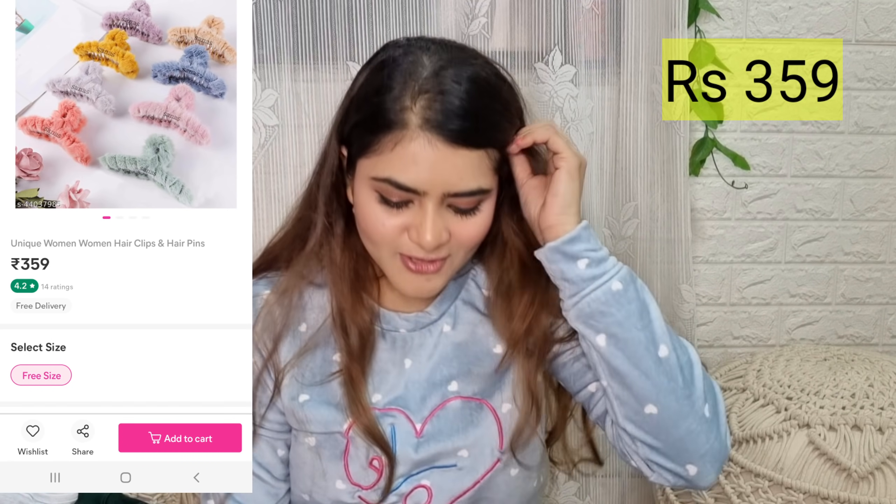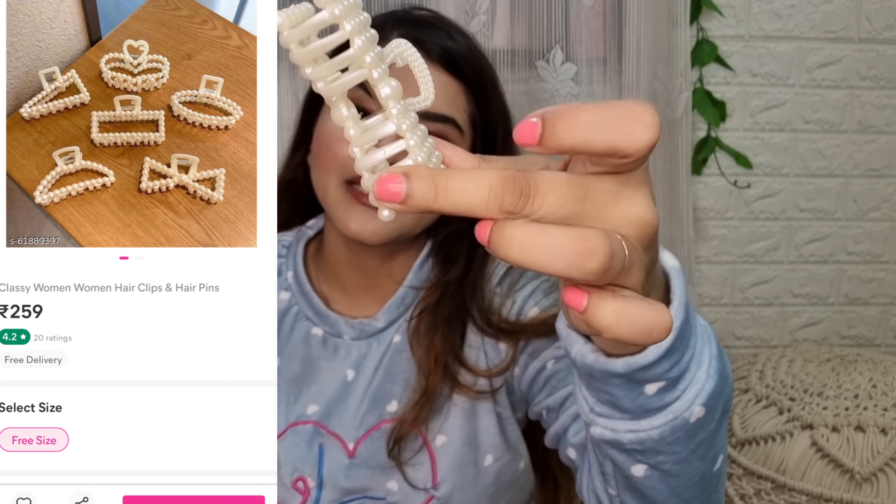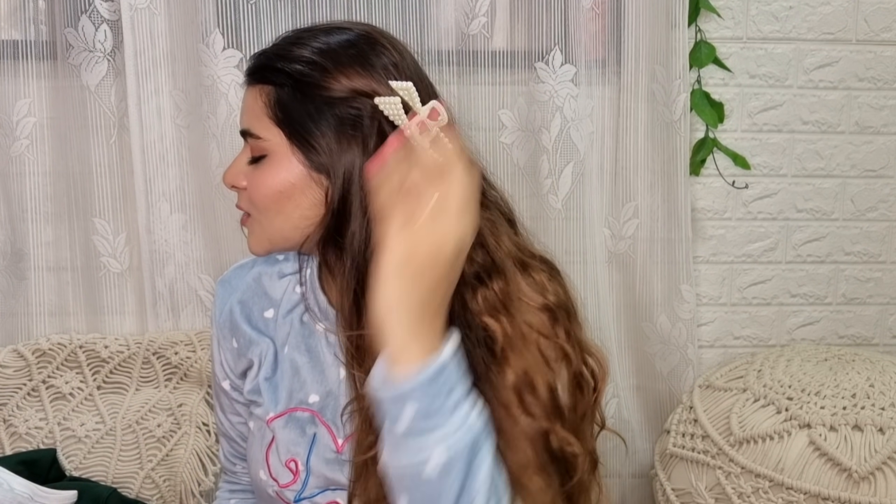I have also ordered one more zipper item but it hasn't come yet — when it does, I will show it in another video. Last, I have taken clips and hair accessories. I've taken the hair accessories haul. This is a set of six clips. If you missed this video, I'll give the link in the description. I will be using these for a long time — the quality is very good. I'll also add this in the description.